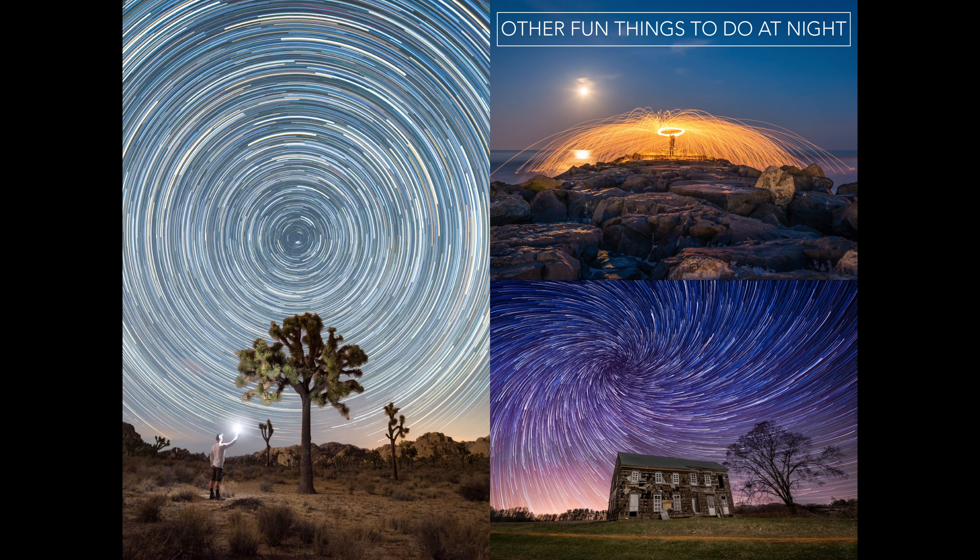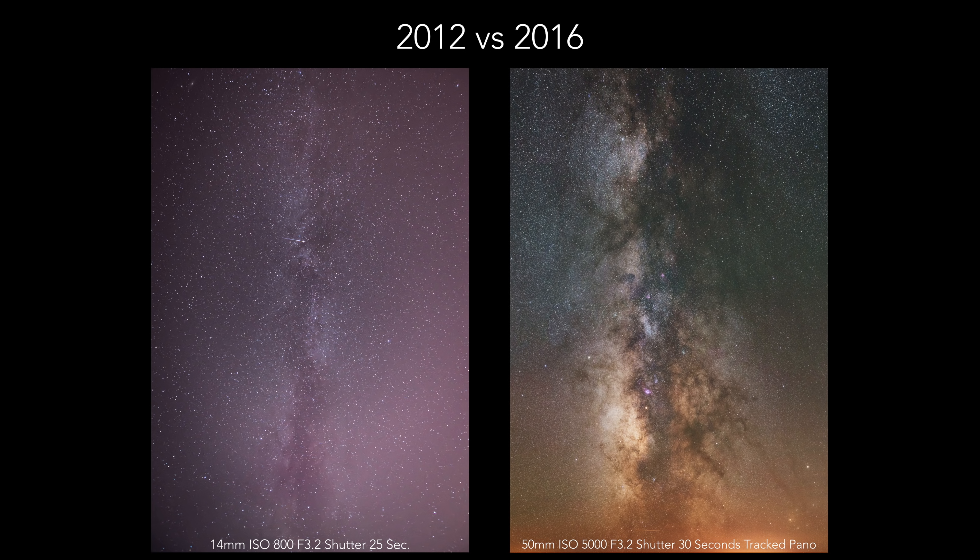Other fun things you can do at night include star trail photography, steel wool spinning, and light painting. My first Milky Way photo was taken in September 2012 — the white balance was off, the image was out of focus, and the post-processing was terrible. The photo taken in September 2016 in Colorado shows quite a difference. Like anything else, it took time and practice. Hopefully with this presentation you can take away the tools and knowledge to help you grow with your night photography faster than you ever could have imagined.